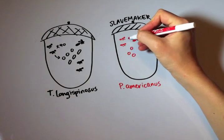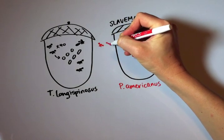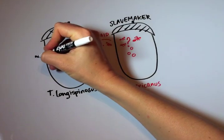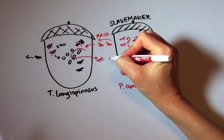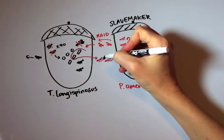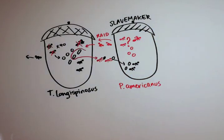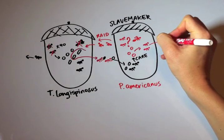If the slave-making queen lays eggs, the slave-maker workers don't know how to care for them. They do know how to steal brood from the neighbors. They go to the nests of the longispinosus ants, kill or chase away the queen and the workers, and then steal the pupae and take them back to their own nest. These pupae then develop into adults and take care of the eggs of the slave-making queen, which will develop into workers and can go on more raids.